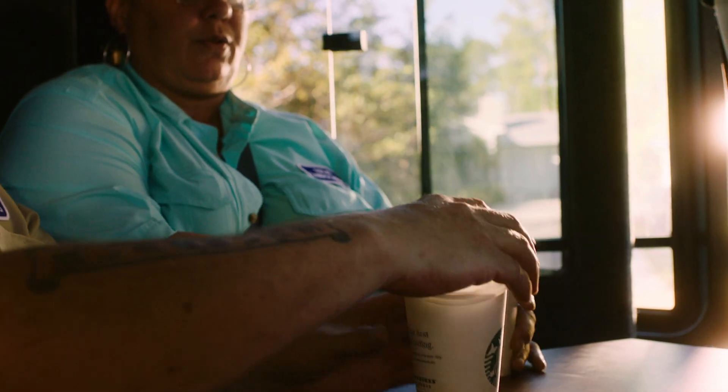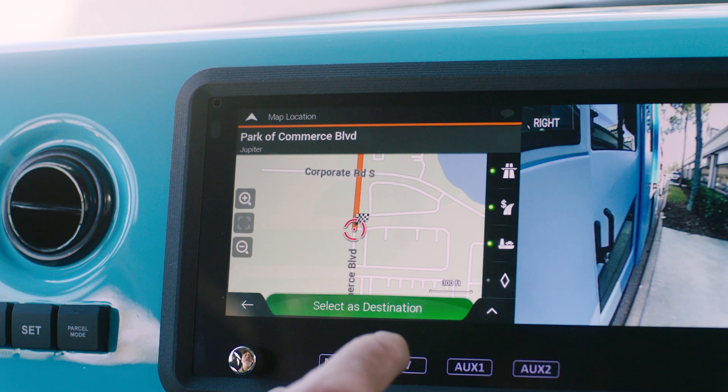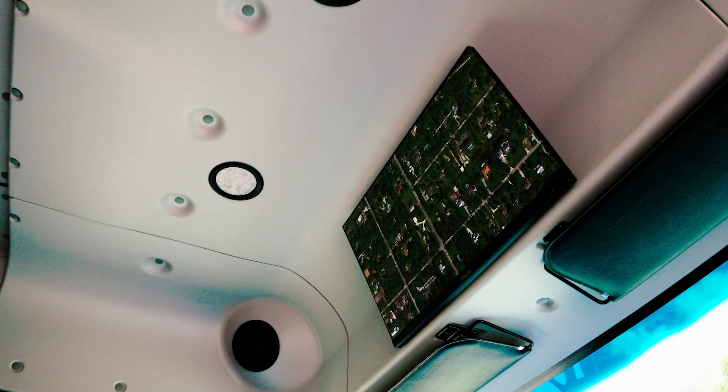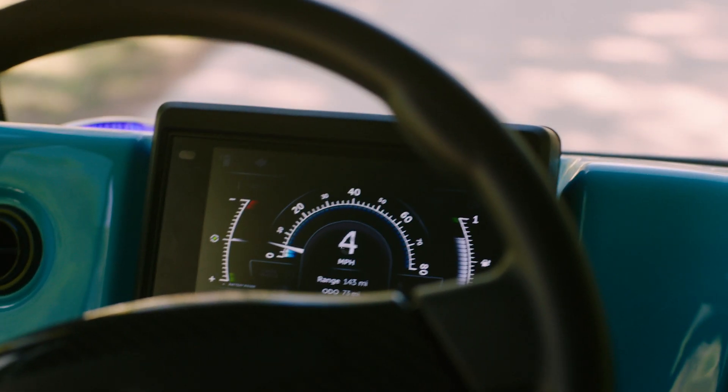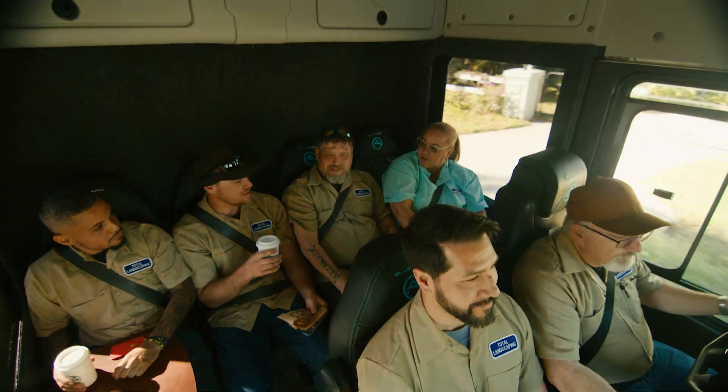The Class 5 crew cab isn't just a ride to the next site — it's where work happens. Each spacious cab is designed with employee safety in mind, because safety matters to employee and customer satisfaction and your bottom line.